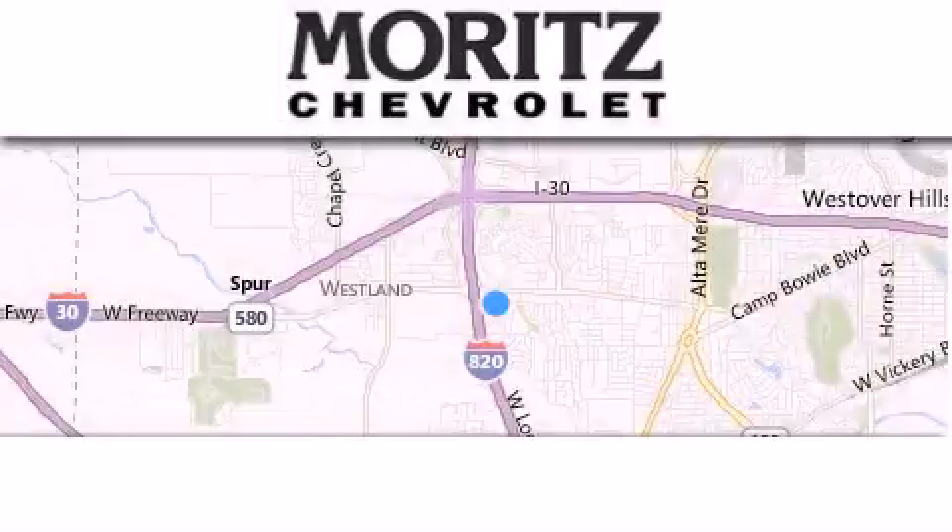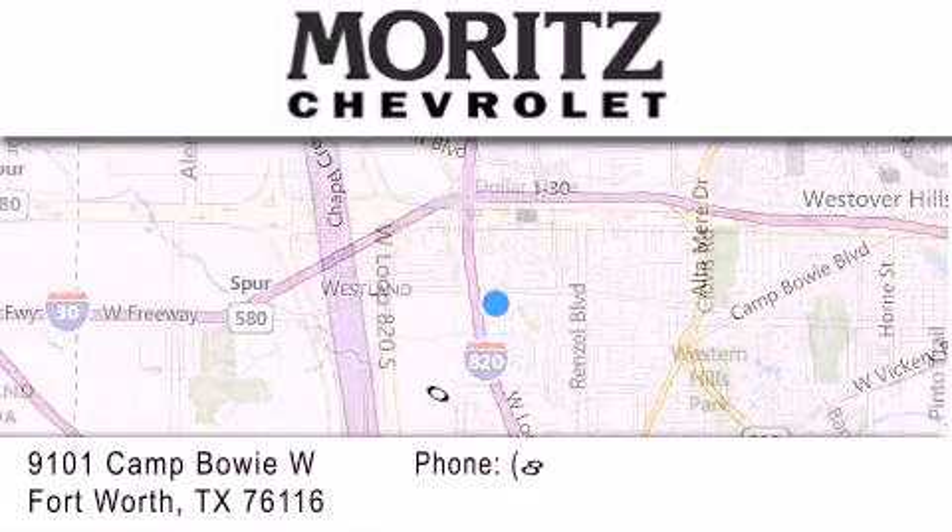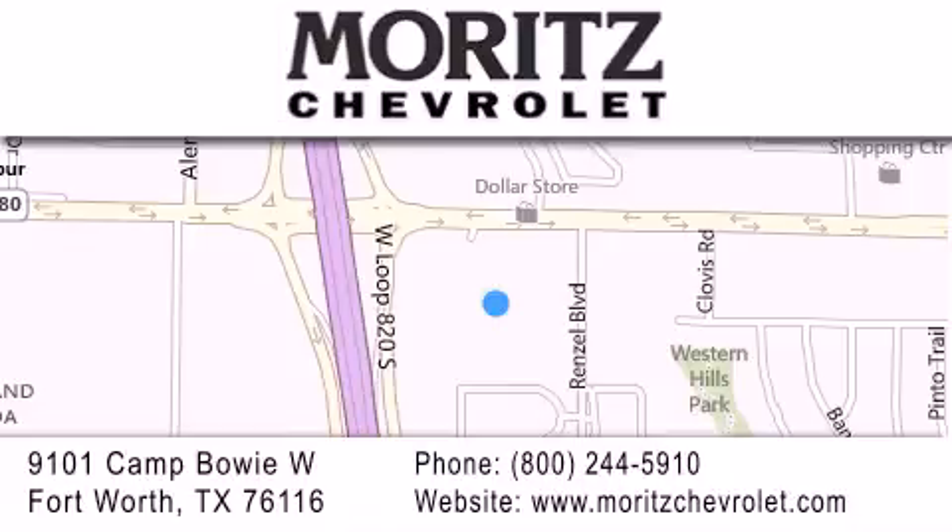Thank you for considering Meritz Chevrolet for your next luxury vehicle. If you have any questions, please visit our website, give us a call, or stop by our dealership located at 9101 Camp Bowie West in Fort Worth.